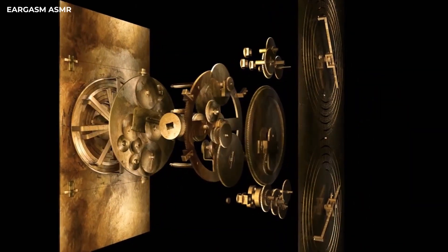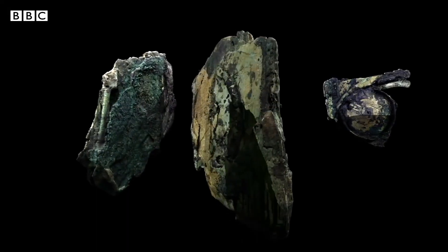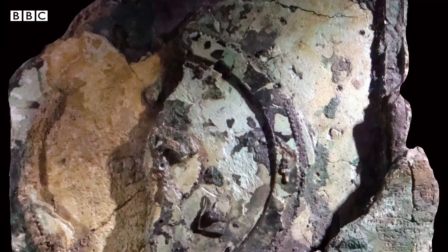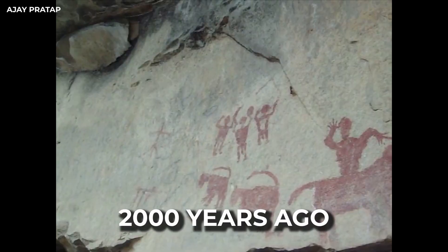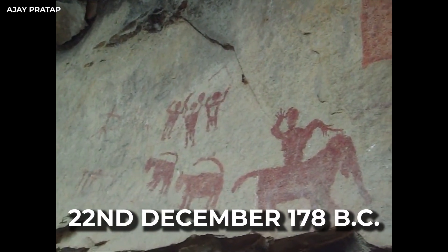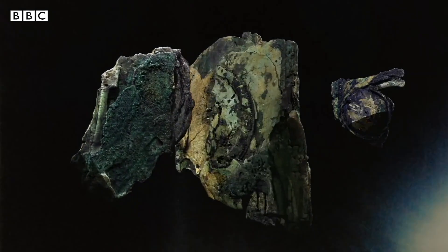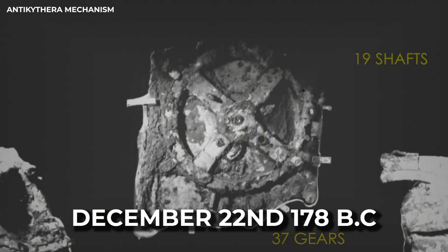Inventing this in ancient times would have been far tougher and more complex. Yet human curiosity developed this fine piece of art that started its journey more than 2,000 years ago on the 22nd of December, 178 BC. Scientists figured out when the clock started ticking by looking at the earliest day that any calculations on the machine could be made, and they found December 22nd, 178 BC.